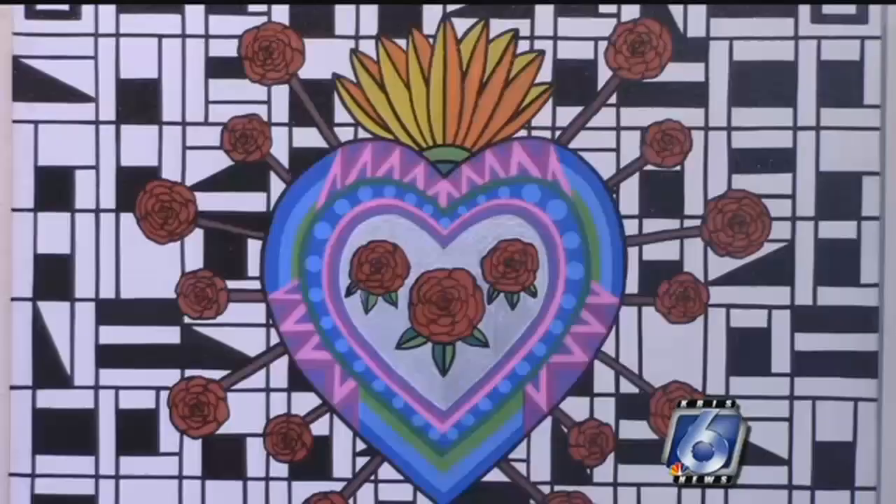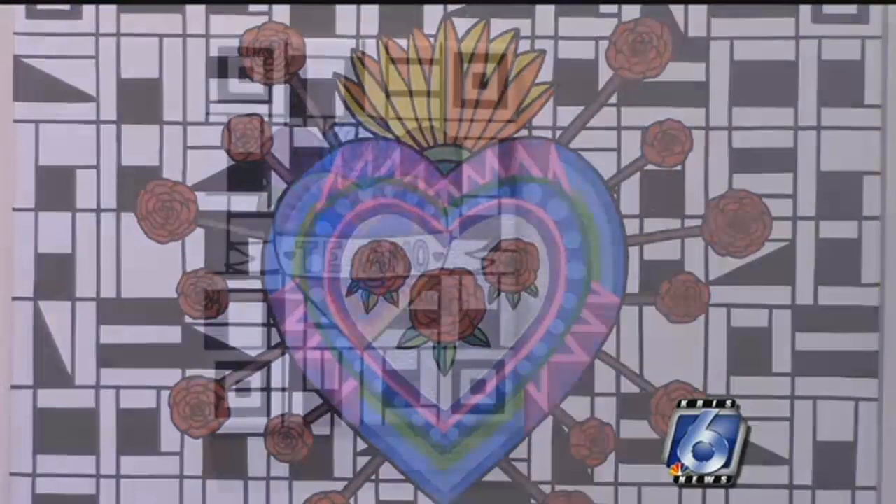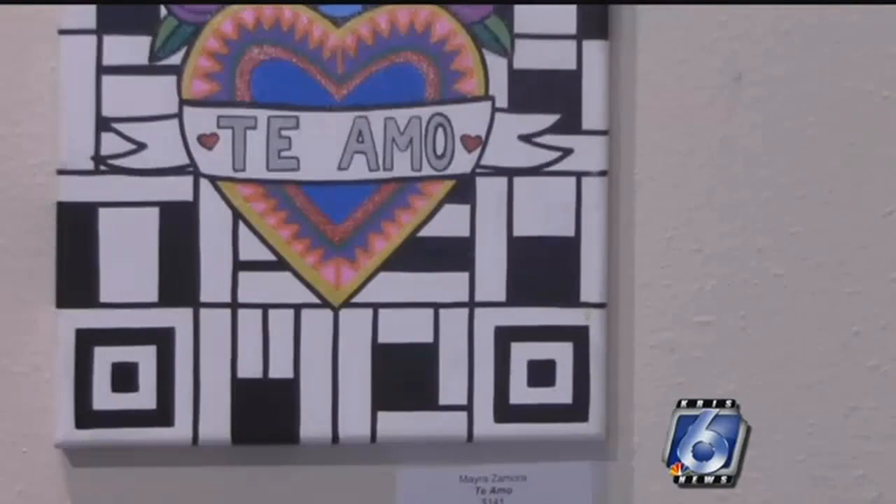But Zamora's art is more than just a celebration of her Hispanic heritage. It also reflects her love for modern art. The geometric shapes in the background are not random — each of these shapes is a letter in her own personal codex or alphabet.